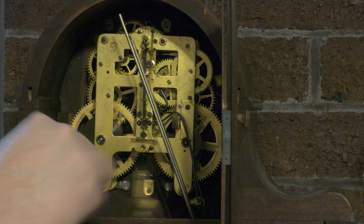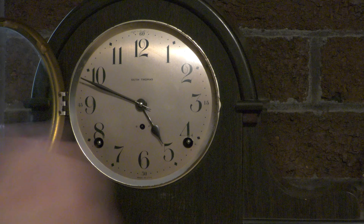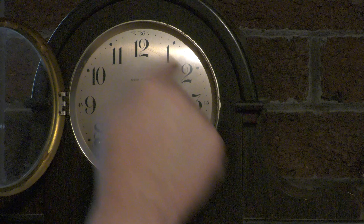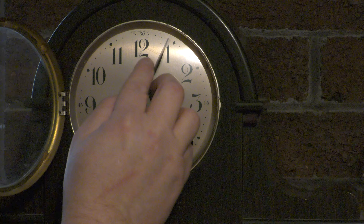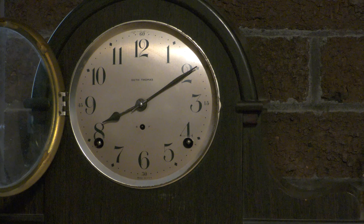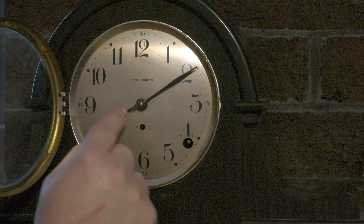I'm going to put the key inside here. It's ticking away. I'm going to turn this around and now set the time — it's roughly 8:10. Whoa — there we go, it actually tried to chime there. Is that a second hand? No, that's not a second hand.